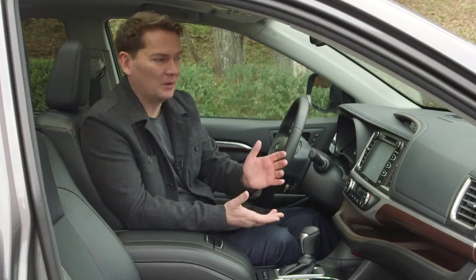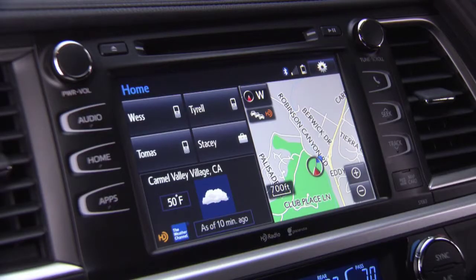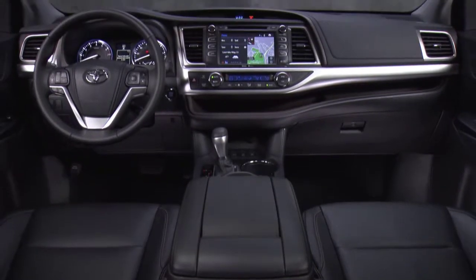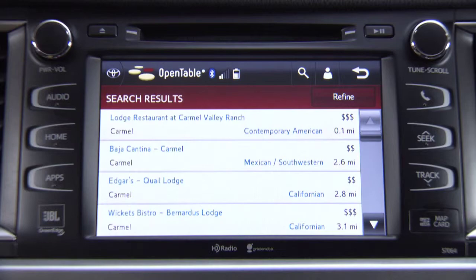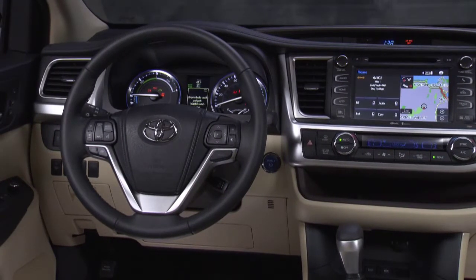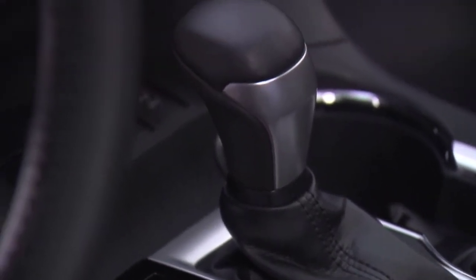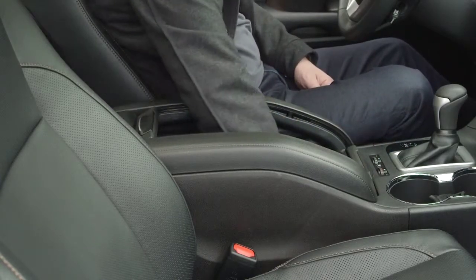Whether you like the design or not is individual taste. Above that tray you'll notice a screen — every Highlander now comes with a backup camera. The standard screen is 6.1 inches, and when you go to the middle and upper trim, the XLE and above, you get an eight-inch screen, which is a big improvement. The steering wheel is all new — it used to have a four-spoke design, now it's a three-spoke design. The center console has massive cup holders, and the storage console is much deeper.